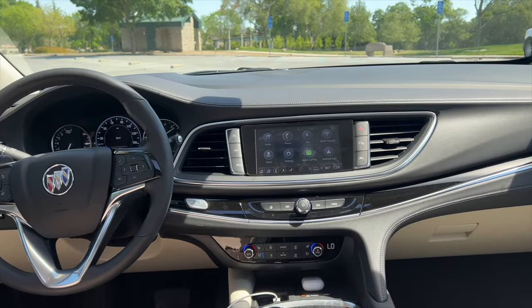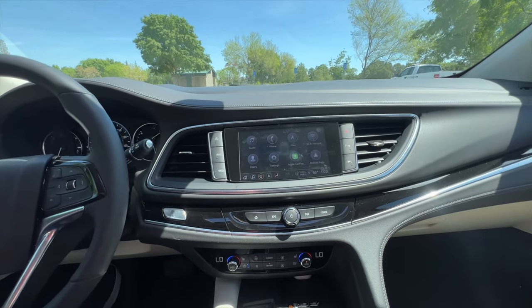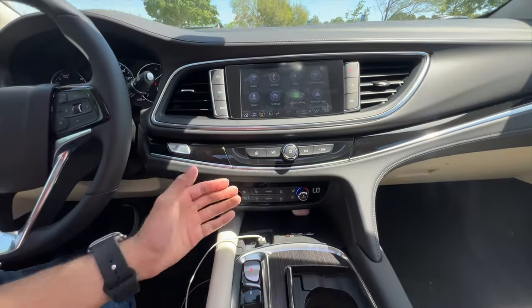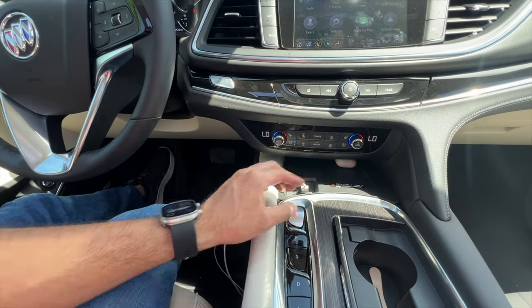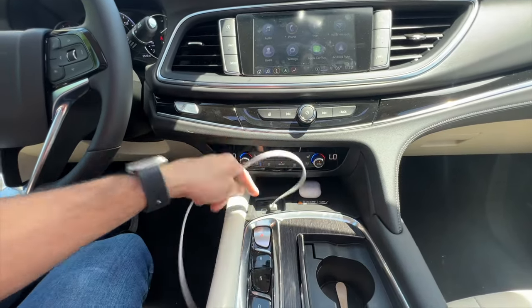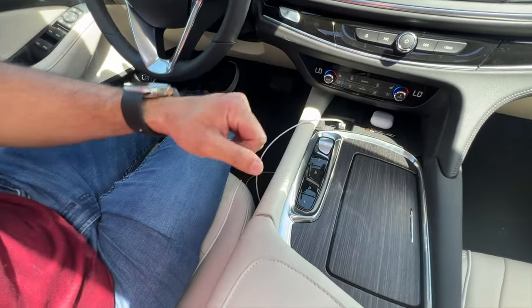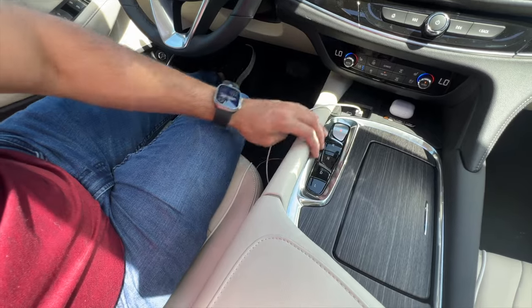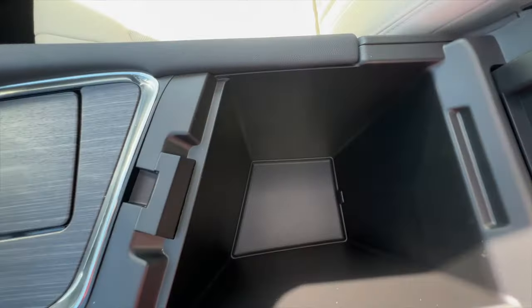It has wireless Apple CarPlay as well as Android Auto on an 8-inch display that's super snappy and responsive. It does have hotspot capabilities. You have all your climate controls including seat ventilation right here. Wireless charging is supported — I've been charging my AirPods here. There's a USB-C as well as a USB-A port. The gear selector is a turn knob, and the center compartment has plenty of storage including a cool cubby.